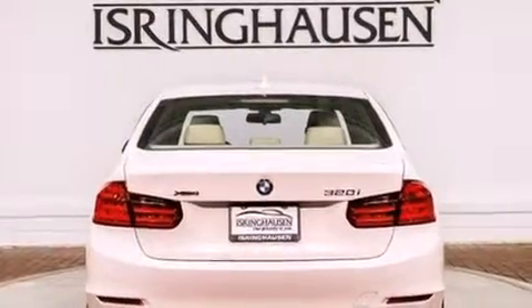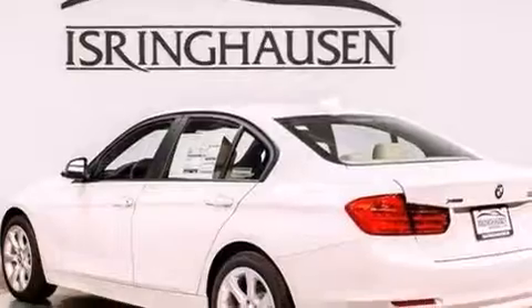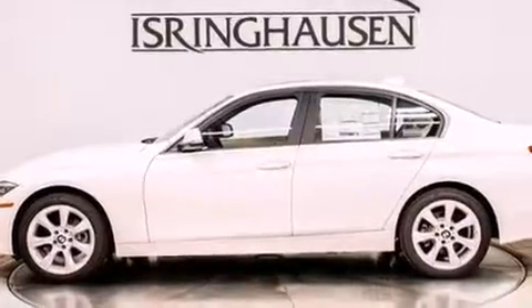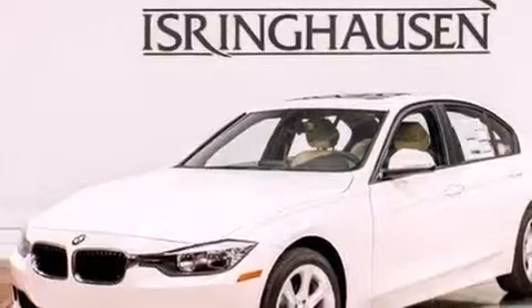Its top features include comfort access, heated seats, high-intensity headlights, commercial-free satellite radio, a multi-link rear suspension, a turbocharger, X-Drive, traction control and stability control systems, aluminum wheels, and a tire pressure monitoring system.